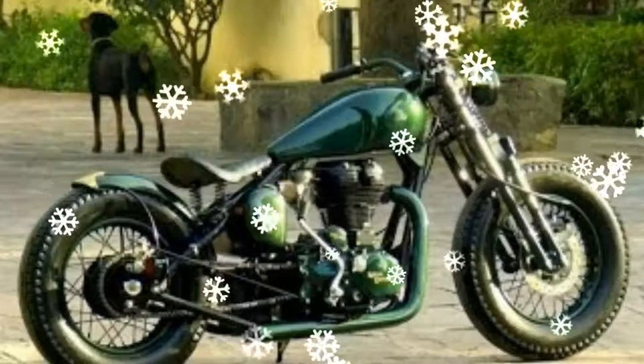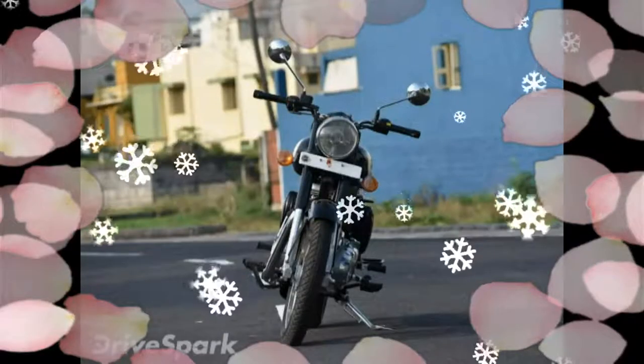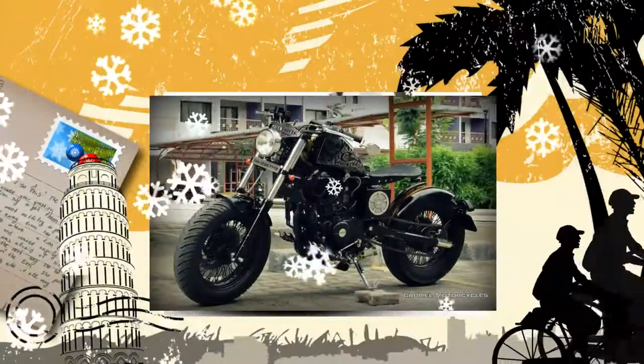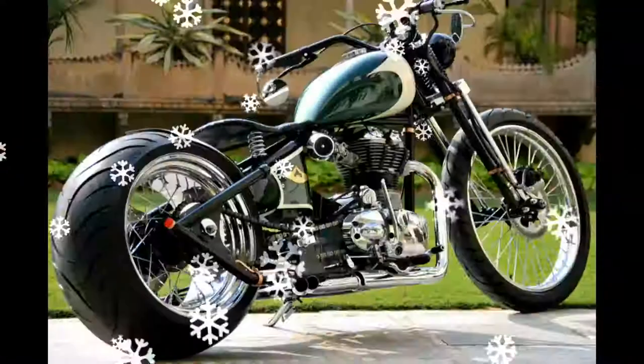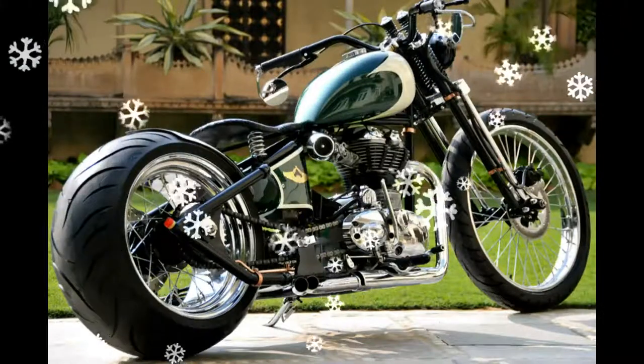Days after introducing this customized bike, which is based on the popular Royal Enfield 350, the company has now released two new color options. Talking about design, the DC-2 Carbon Shot features all-LED headlamps and new front indicators that have been placed in billet casing, along with carbon fiber front and rear fenders.